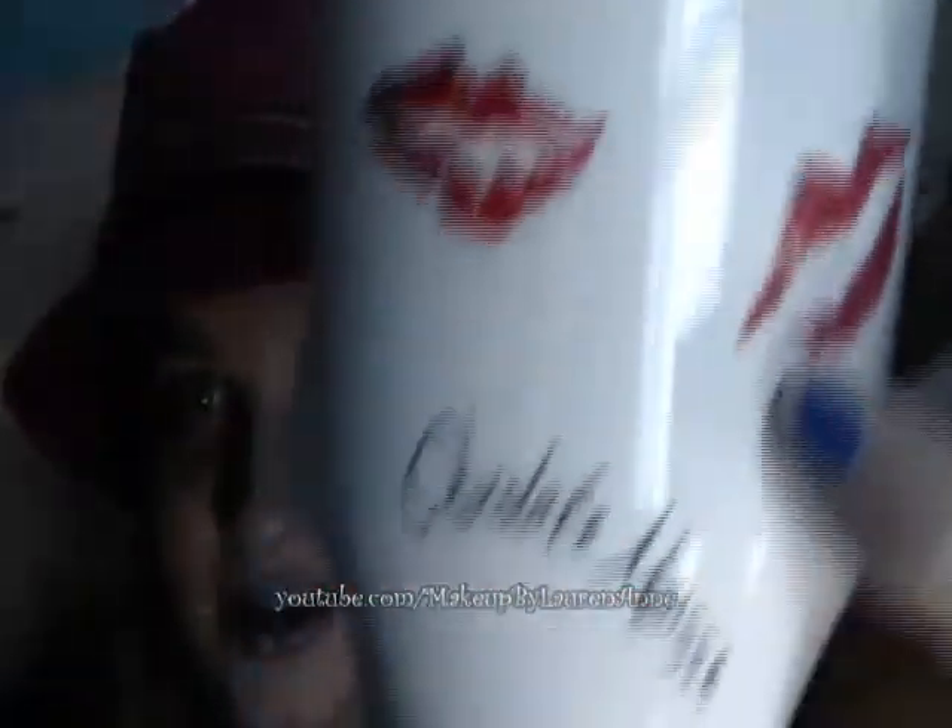First thing I'll show you is this Mary Kay mug, and it has little lipstick colors all over, and the names of them, and it's by Mary Kay, so that's pretty cool.